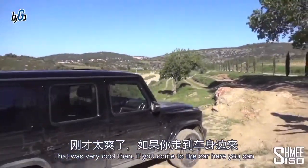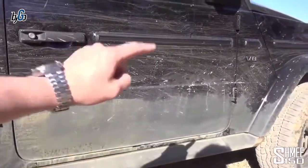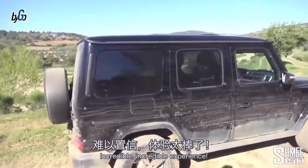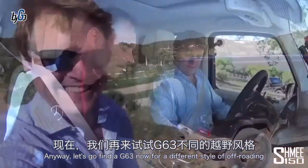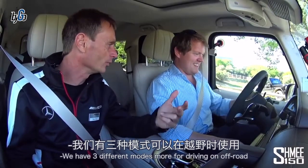That was very cool. If you come to the car here you can actually see the wading depth marker on the side of the car — literally that deep into that stream of water. Incredible experience. Anyway, let's go find a G63 now for a different style of off-roading.